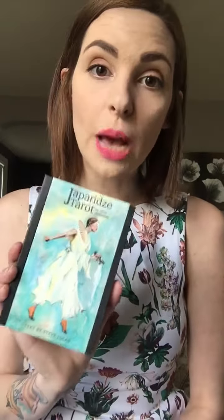Hi guys, it's Izzy, or as you know me, Tarot Cards and Tea, and today I want to talk to you about Japarit's Tarot.